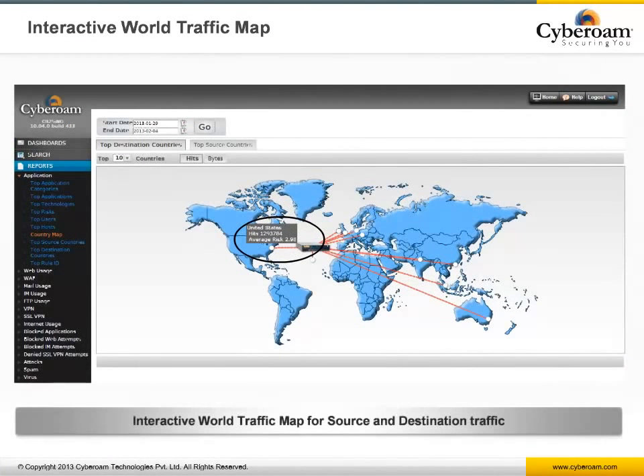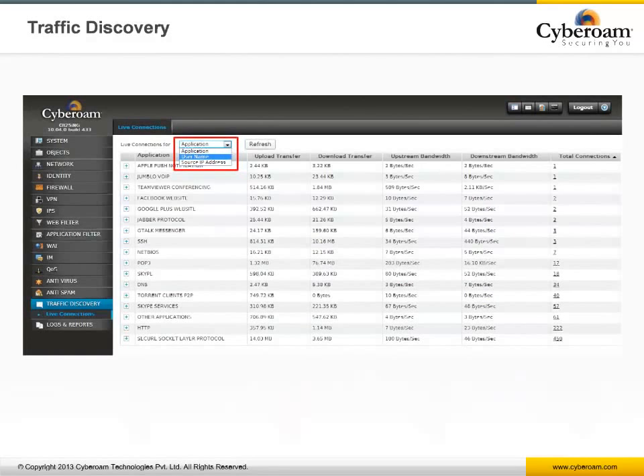The Interactive World Traffic Map report identifies application traffic to and from various countries, along with risk levels defined for every country, helping administrators identify source and destination of network traffic and streamline security policies. iView's logging and reporting can retain logs for as much as a year. Cyberoam also provides real-time reporting through Traffic Discovery, which provides live logs based on applications, users, and IP addresses — serving as a great troubleshooting tool for administrators.